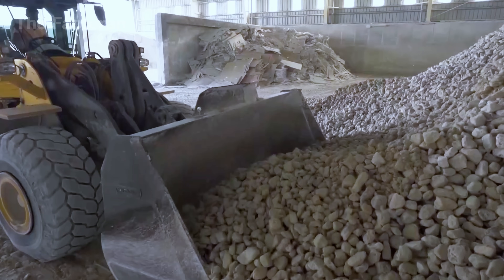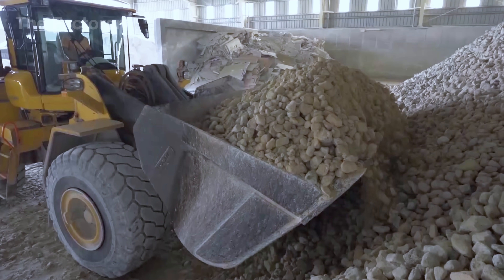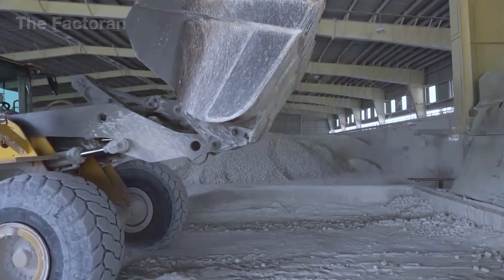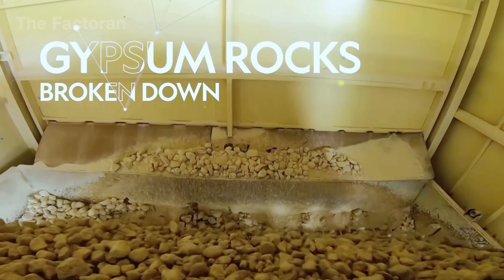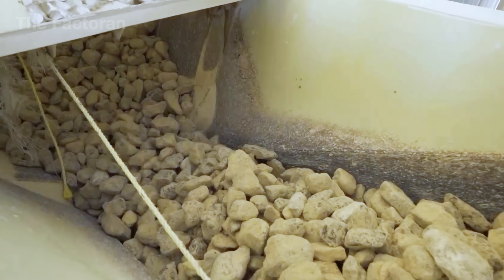Next, excavators move into the storage yard, scooping up massive loads of gypsum rocks piled high in front of them. They work in steady rhythm, dumping the minerals straight into the feed hopper of the production line. From there, the large chunks are carried into giant crushers. This crushing step breaks the rocks down to smaller pieces, making it easier for the drying process that follows.